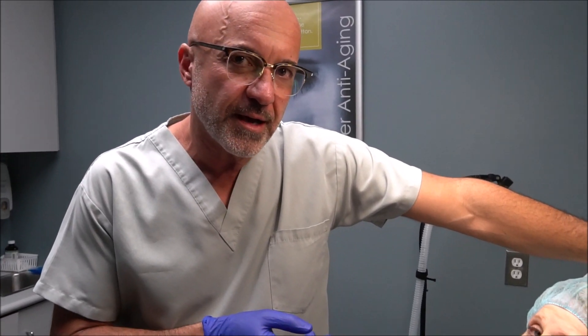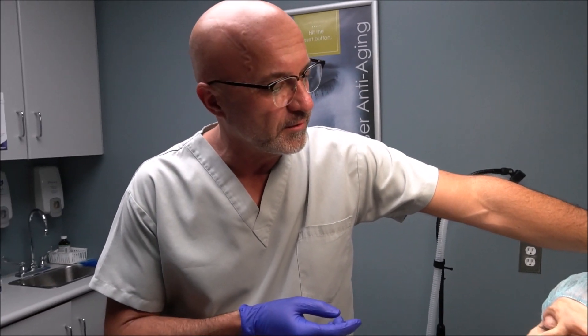Hello and good morning. Today we're going to do a lovely transformation on our patient Sylvia. Sylvia is part of our 60-plus cohort and we have already done an intervention on her about four months ago.